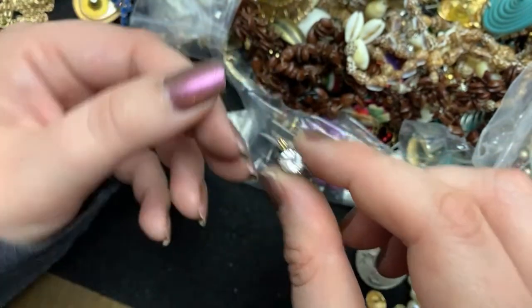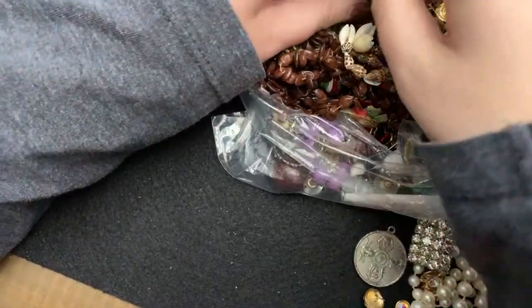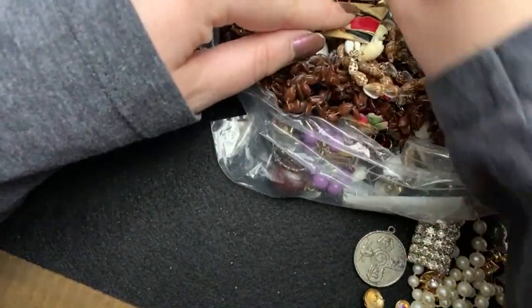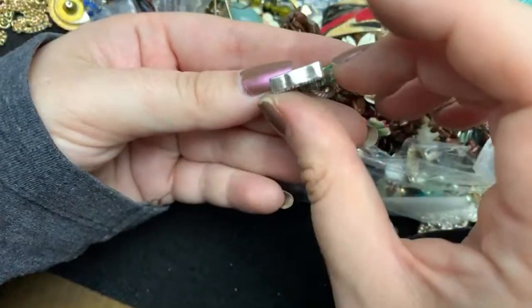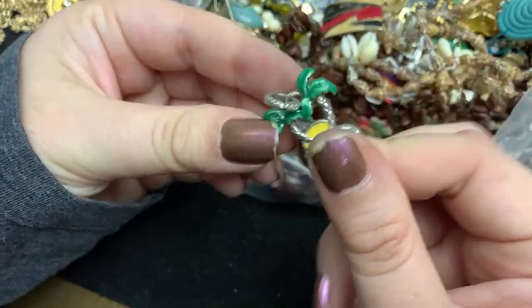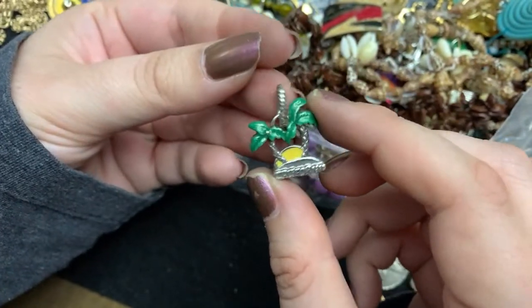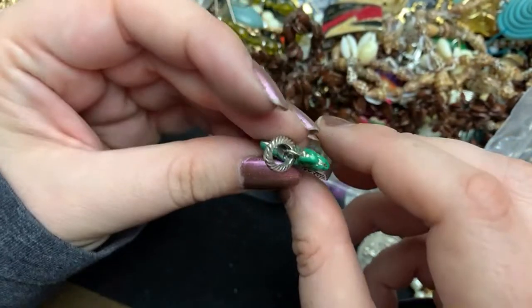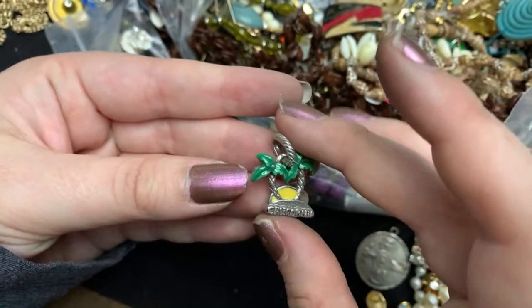This is a very pretty pendant. What is this? Oh, I think this is California — I think this is Brighton, though. It looks like a Brighton little charm.